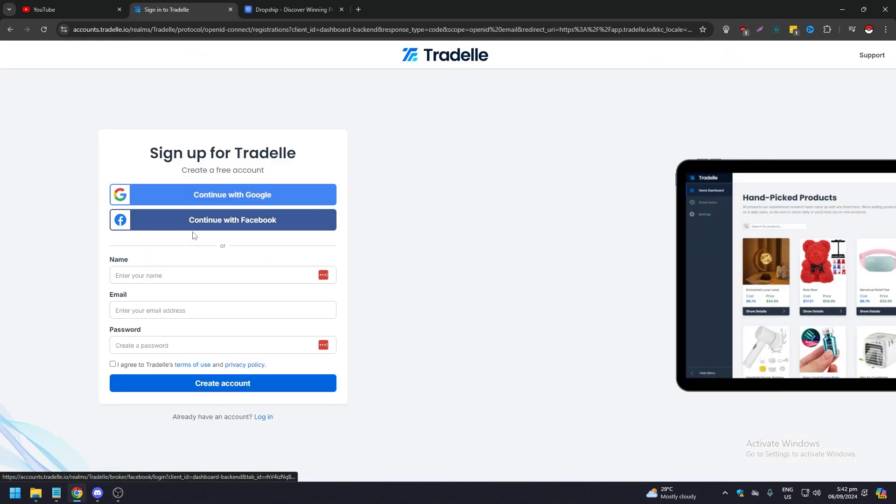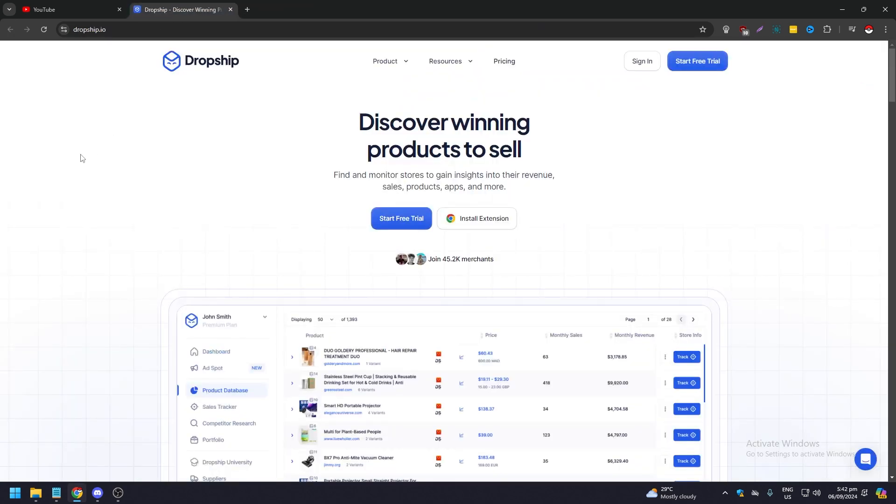To get started with Tradel, just click 'Get Started' and either create an account with your name, email, and password, or sign in quickly with Google or Facebook.